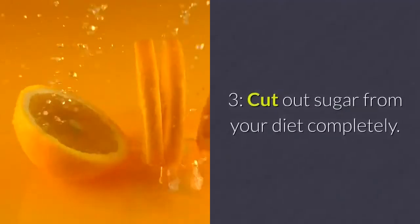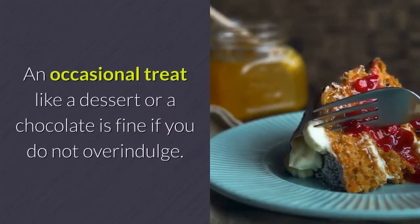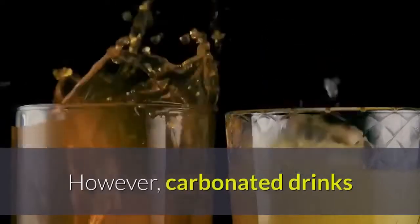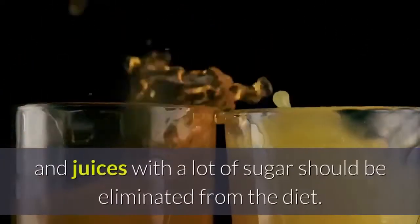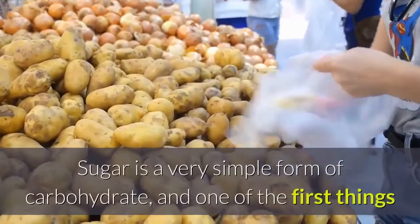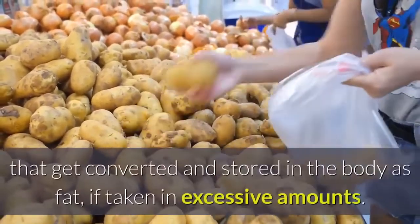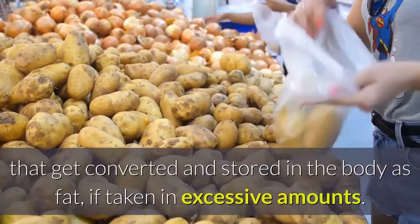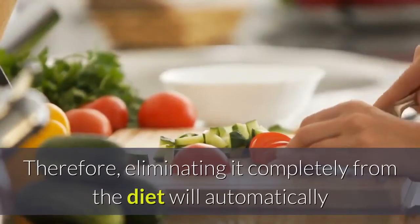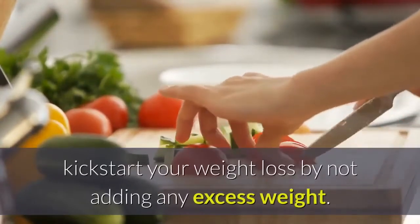Step 3: Cut out sugar from your diet completely. An occasional treat like a dessert or a chocolate is fine if you do not overindulge. However, carbonated drinks and juices with a lot of sugar should be eliminated from the diet. Sugar is a very simple form of carbohydrate, and one of the first things that gets converted and stored in the body as fat if taken in excessive amounts. Eliminating it completely from the diet will automatically kickstart your weight loss by not adding any excess weight.